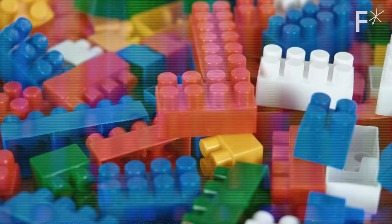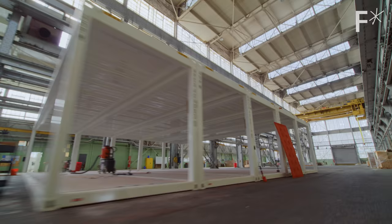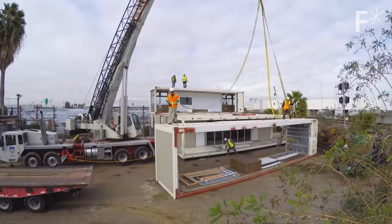This is a Lego. No, this is a Lego. But this is like a giant steel modular construction Lego.